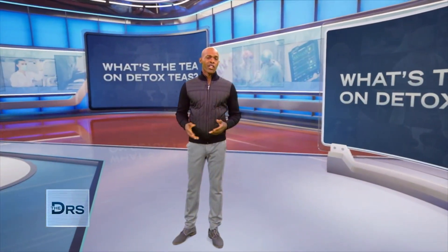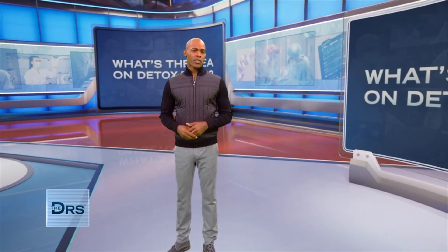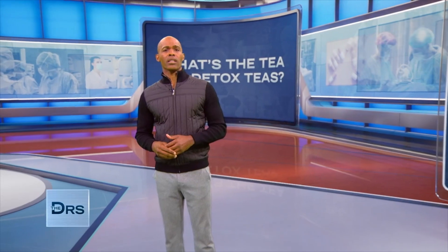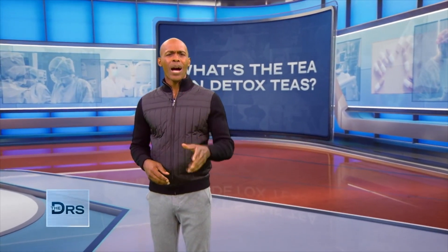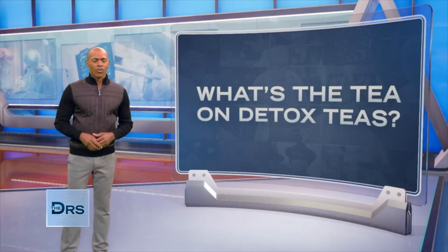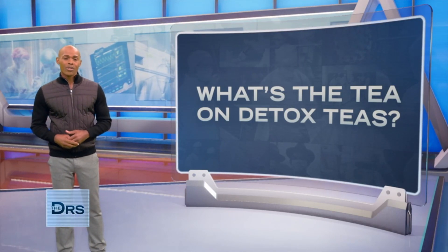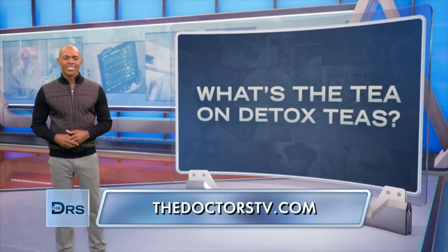Here's the thing: your body — mainly your lymph system, your liver and kidneys — is super efficient at clearing toxins from your body. Save your money and let your body do the work. Of course, we'll have the recipe for our Doctors Delish Tea on our website, thedoctorstv.com.